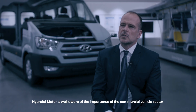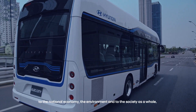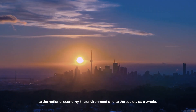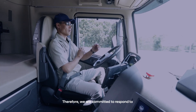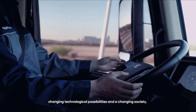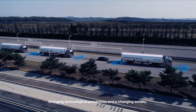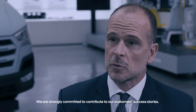Hyundai Motor is well aware of the importance of the commercial vehicle sector to the national economy, the environment, and to society as a whole. Therefore, we are committed to respond to changing technological possibilities and to a changing society. We are strongly committed to contribute to our customers' success story.